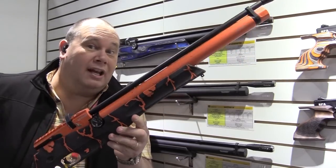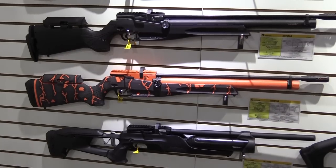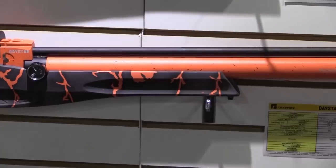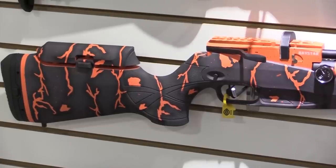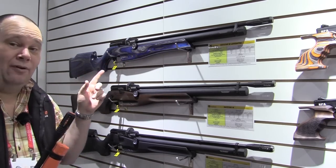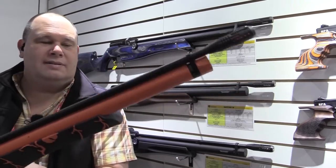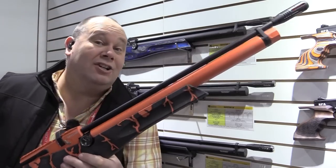Finally, if you like bright colors, this is the Reximex — catalogue name is the Daystar, I think it's the Pretenses in the UK. Look at that — they've gone all colorful on it, so you can get all sorts of different patterns on the stock. One of my favorite stocks is still that blue one up there. They're experimenting with dipping or something like that — it looks very good and it certainly stands out on the stand.